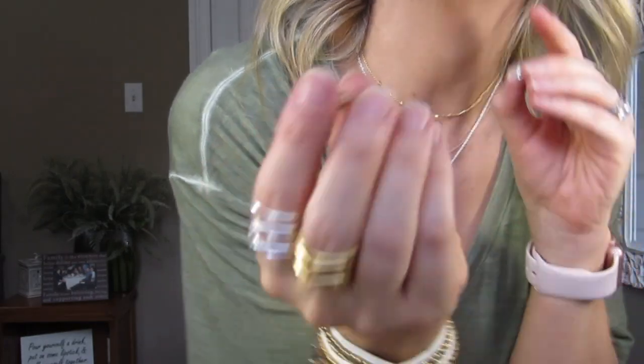Another earring I have from them is just kind of like everyday-type studs — these are called the Sparkle Studs. You can get them in gold, silver, and smoky. I have the gold. The gold setting is gold, the silver has a silver setting, and the smoky has a silver setting but with a smoky quartz stone — I actually want to get those. These are $19, so just a good everyday little stud.